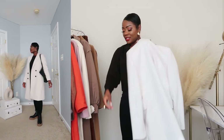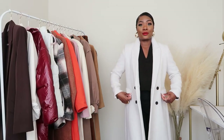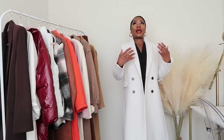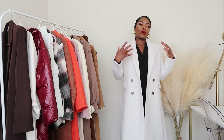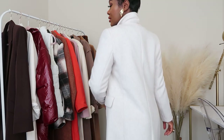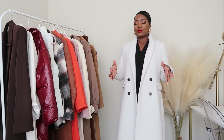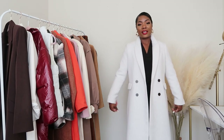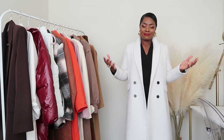One heads-up: if you're sensitive to itch, this coat has a slight itch — I can feel it on my neck — but it doesn't really bother me. I usually style it with all-black but mostly all-white for that winter all-white look. It feels like it has a bit of wool to it. This is my dress-up coat — for dinners, parties, or events. I love the structure and the way it makes you look put-together.